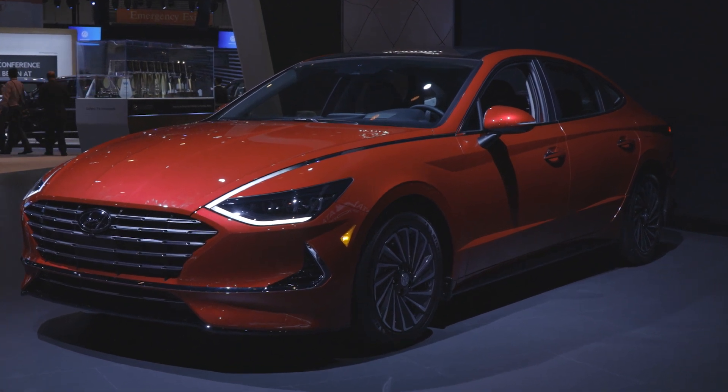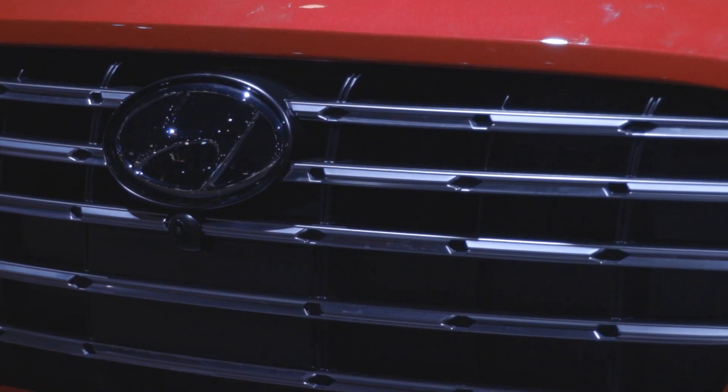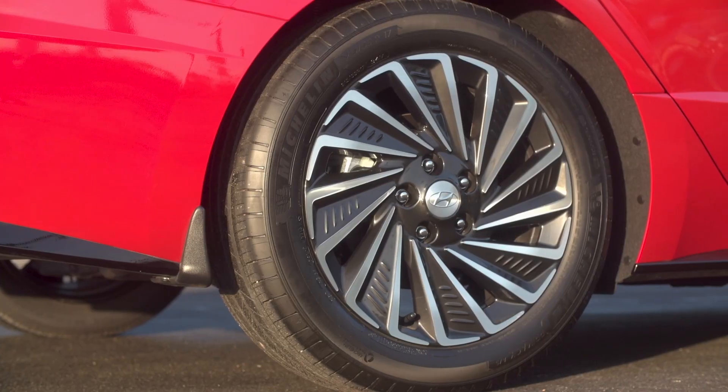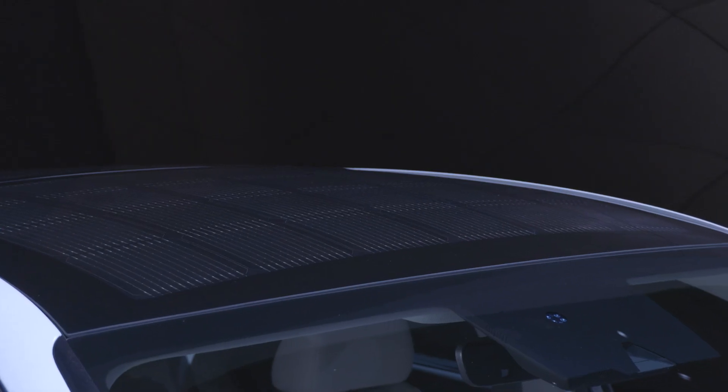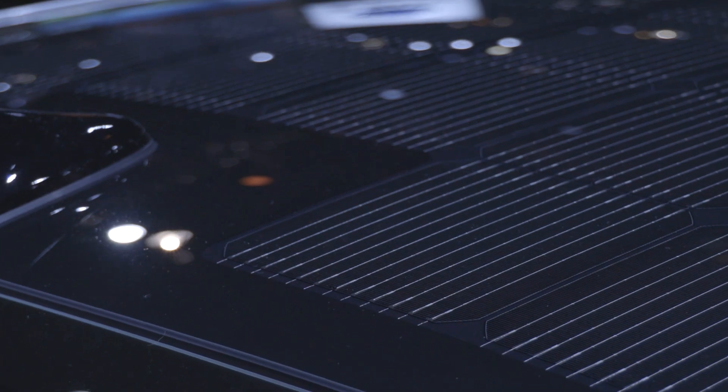Styling follows the redesigned Sonata with a new grille that has active aerodynamic flaps, a spoiler out back, and new, more aerodynamic wheels. The new Sonata hybrid also has a solar roof system that can recharge both the 12-volt battery and the hybrid battery.